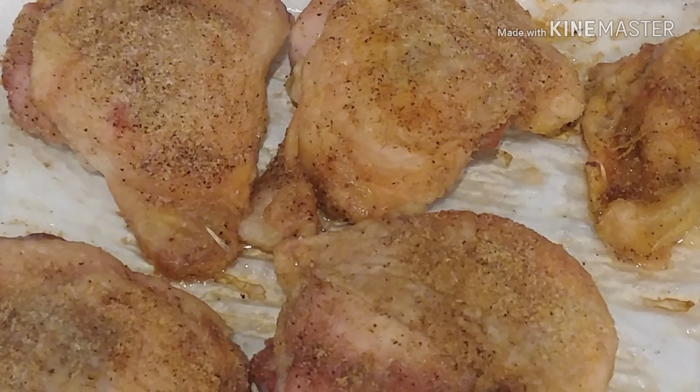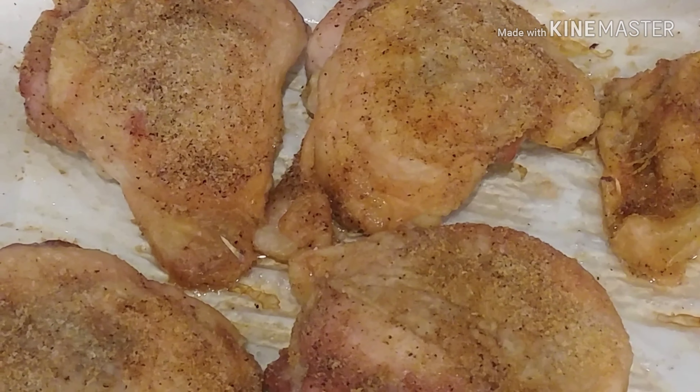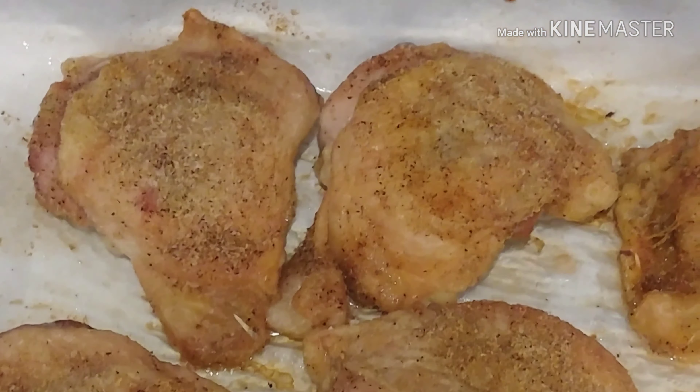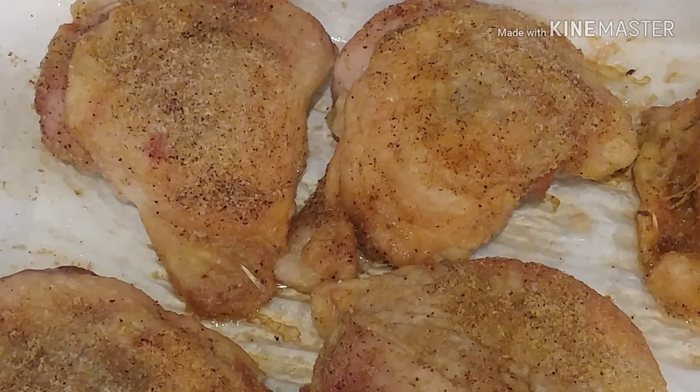We have some baked chicken — it looks so good! I'm back from Sprouts. I didn't get that much, I didn't need that much, but I just wanted to go check it out.